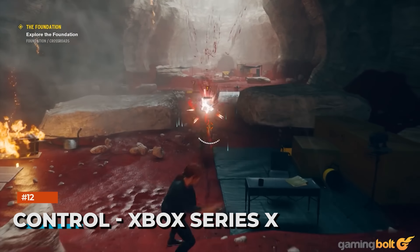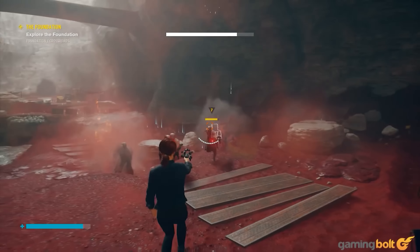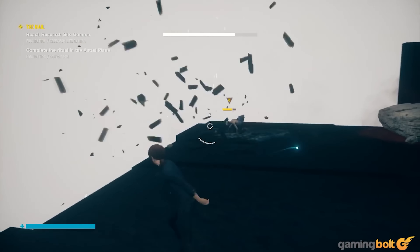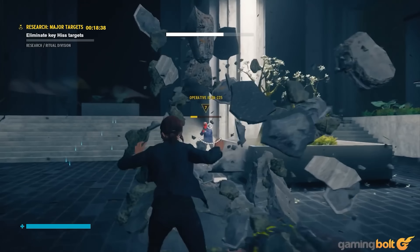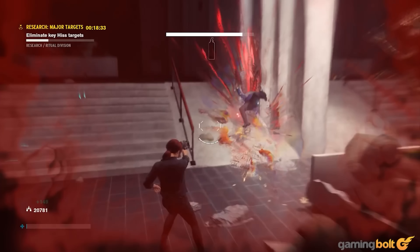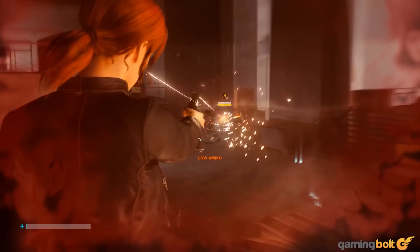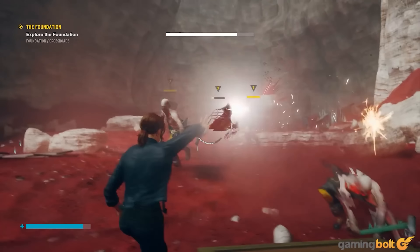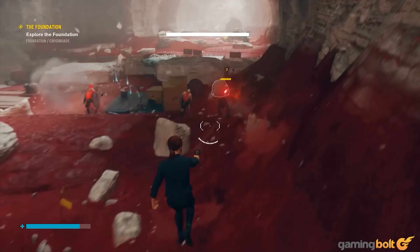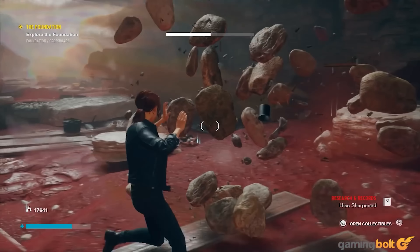Control, Xbox Series X. Remedy Entertainment's Control is emblematic of the developer's biggest strengths, right from the twisted narrative to the blockbuster third-person gameplay and the intentionally ominous vibe of it all. The developer has also done a great job of depicting the FBC's headquarters architecture, with generous use of high-quality textures and computationally taxing effects like ray tracing, which is exclusive to the current-gen consoles. The end result is nothing short of spectacular. The Northlight engine really pushes the hardware by rendering it all at a high resolution, and we can't wait to see how the tech will evolve when Alan Wake 2 releases.